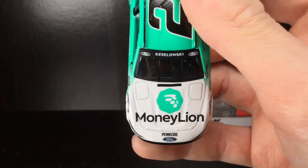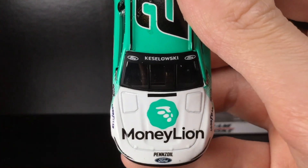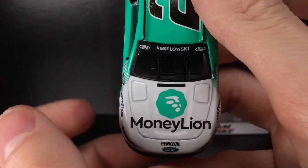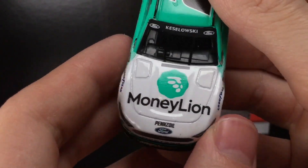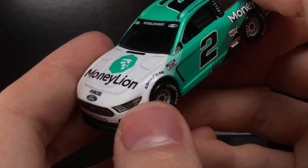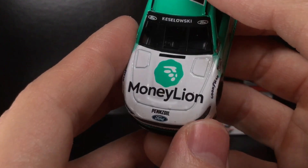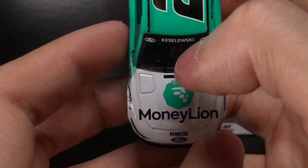If you compare this car to the 2019 Moneylion car — I believe it was released with Ryan Blaney as the driver, and I think Kozlowski was sponsored that year as well, or Joey Logano, but they didn't make a diecast for it. Comparing this to the old Moneylion paint scheme, this thing blows it out of the water. Absolutely amazing.